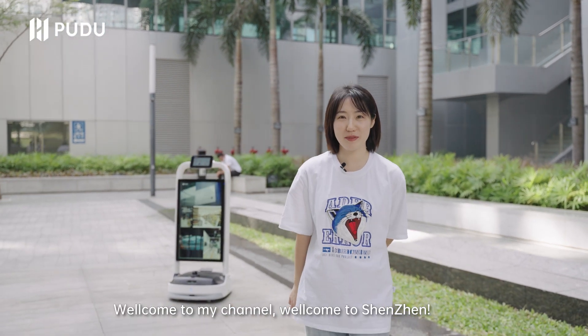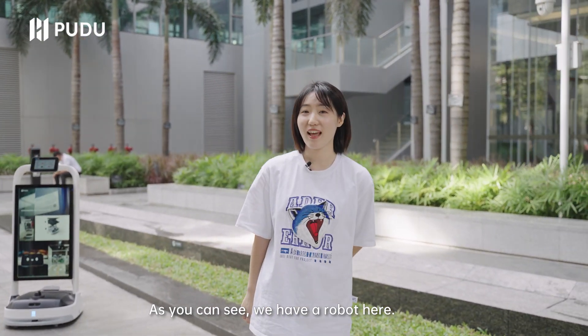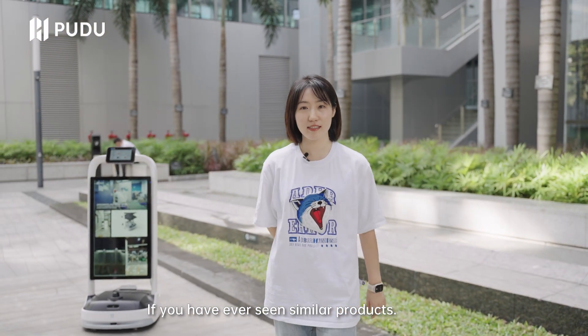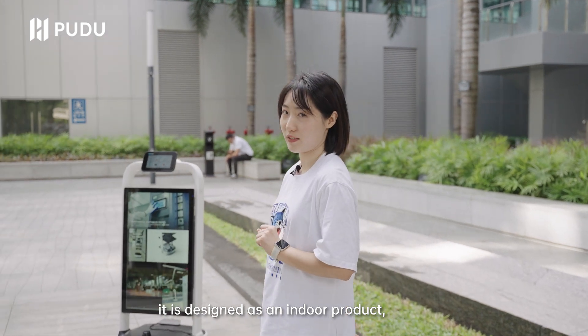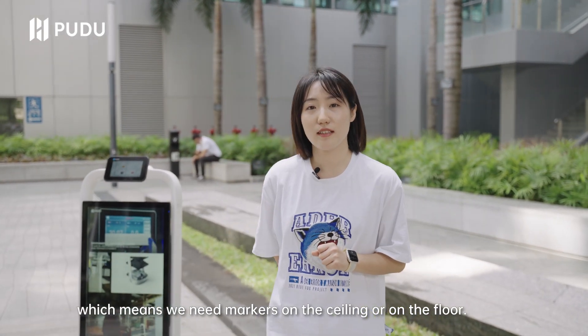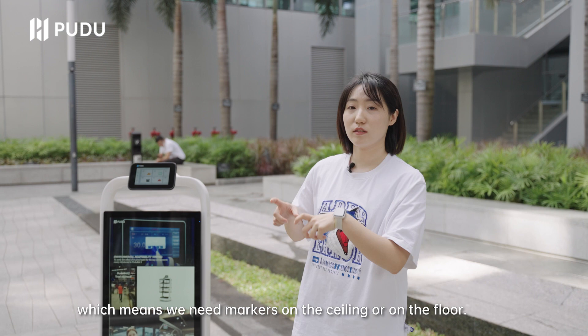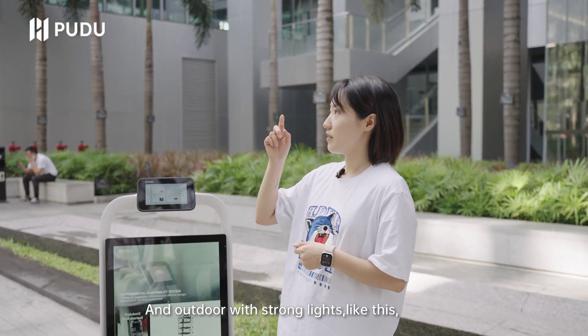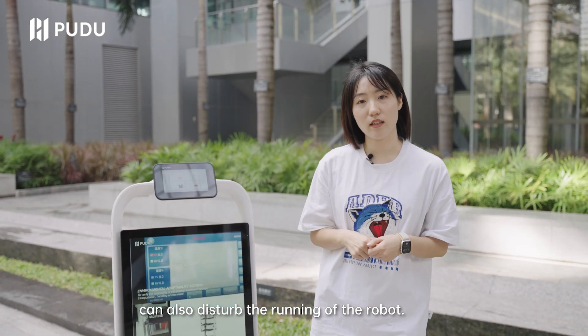Hi guys, it's Sherry. Welcome to my channel. Welcome to Shenzhen. As you can see, we have a robot here. If you have ever seen similar products, you may know that it is designed as an indoor product, which means we need markers on the ceiling or on the floor. And outdoors with strong light like this can also disturb the running of the robot.